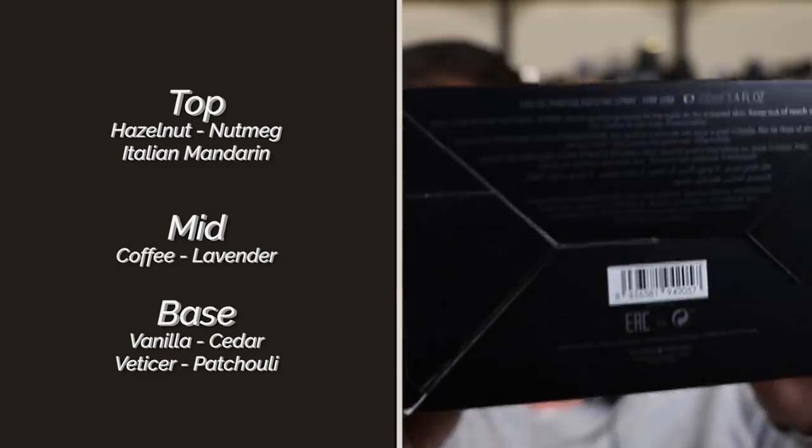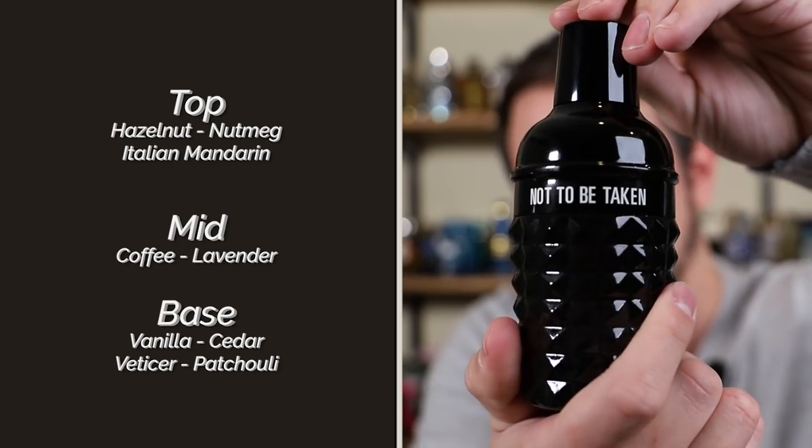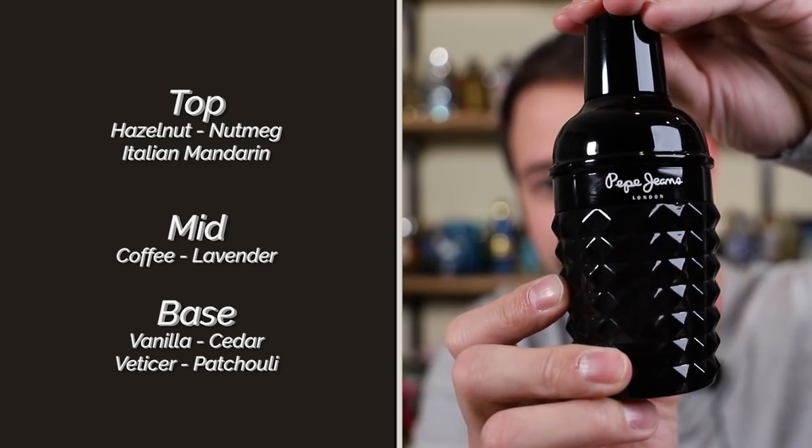Let it settle for about 15 seconds. If you spray it and immediately go to smell it, you're going to smell alcohol — just alcohol, and that's not pleasant. After that you get a little bit of mandarin, a nice little pop of green mandarin that smells very pleasant. Quickly it will start to transition into the hazelnut and nutmeg — more hazelnut than nutmeg — which could remind you ever so slightly of popular releases like Stronger With You. Then the coffee comes into play more prominently in the mid, with lavender being much less prominent.